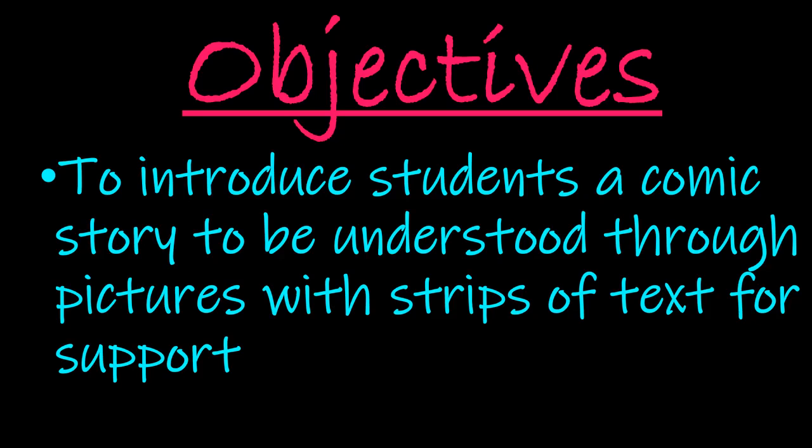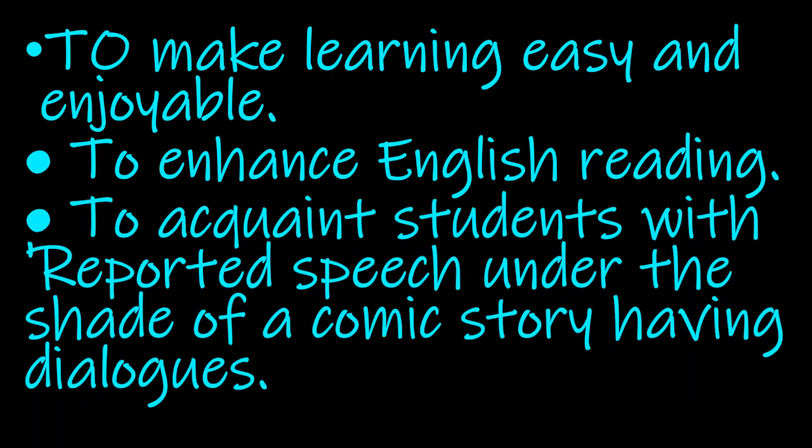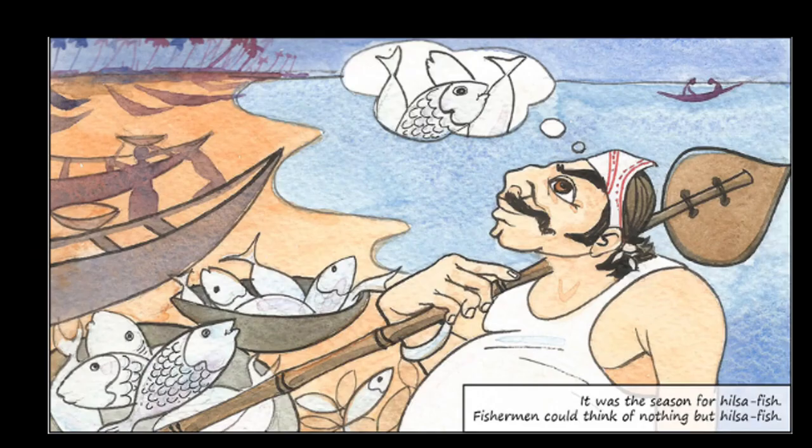This is a comic story presented in a cartoon way. We all love cartoons — the illustrations are beautiful and everything becomes easy to imagine. The objectives also include making learning easy and enjoyable, enhancing English reading, and acquainting students with reported speech under the shade of a comic story having dialogues. Let us start lesson 3, Gopal and the Hilsa Fish.